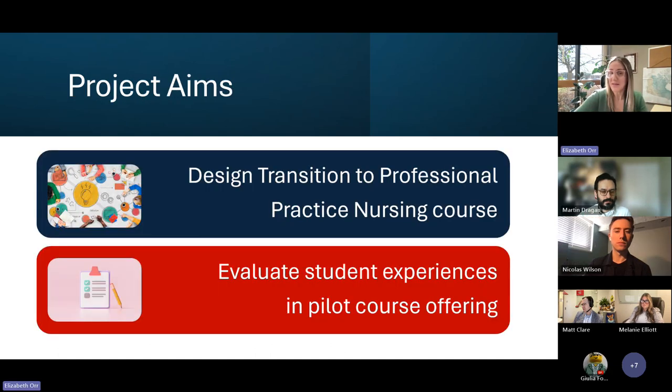What we are aiming to do, supported by the Chancellor's Chair, is to design a Transition to Professional Practice nursing course and evaluate it in a pilot offering. The exciting piece is the method — we're going to use a co-design method with students and practice partner stakeholders in the community to identify the specific needs of our students in that transition period, and also the needs of our practice partners, many of whom hire in the Niagara region.